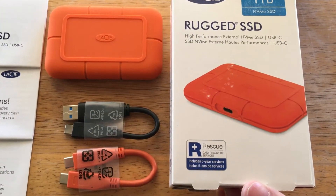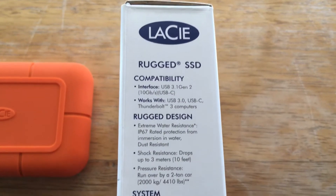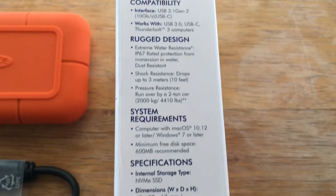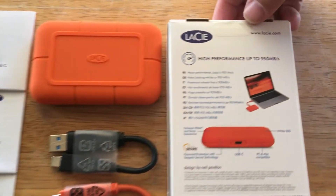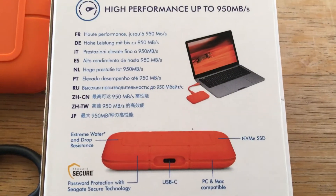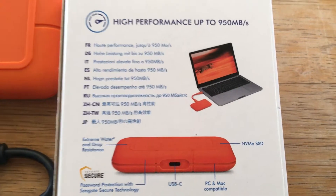You also get the rescue data recovery service. Here are some more details about the drive — you can go ahead and pause the video to take a look at that. Some more details will be in the description of the video as well. This is the high performance, up to 950 megabytes per second drive.